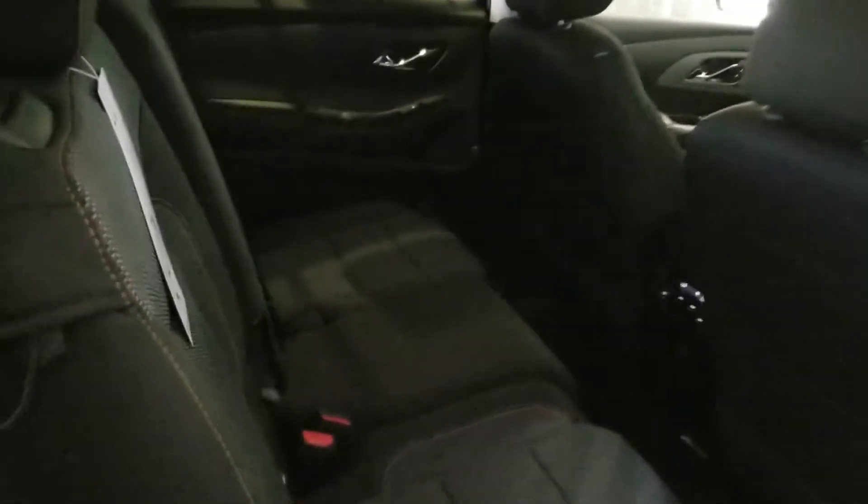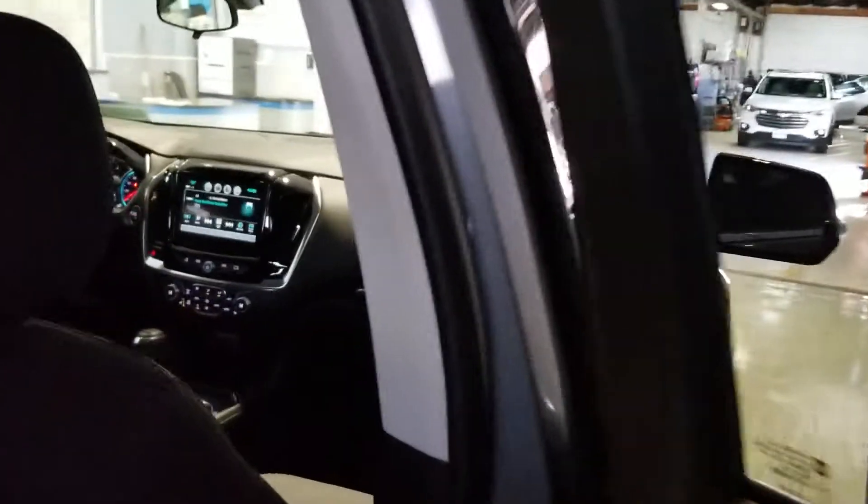Take a look at how much room you have. This is an 8-passenger vehicle. You do have the captain's chair configuration which could seat up to 7. And plenty of connectivity options — plenty of USB ports up front and in the back, and temperature controls for the rear as well, as you can see.